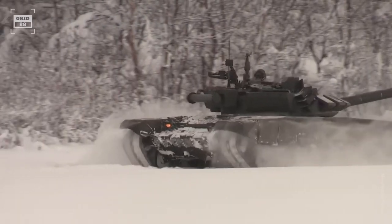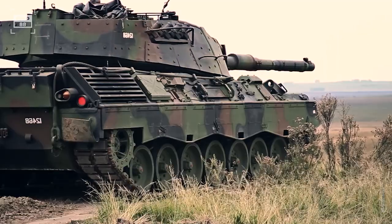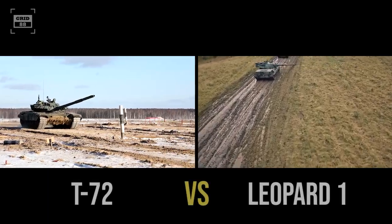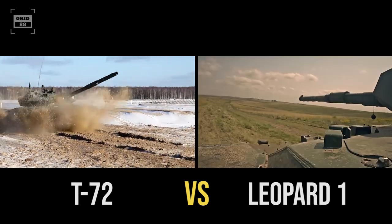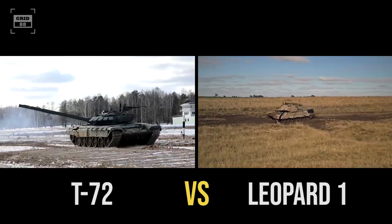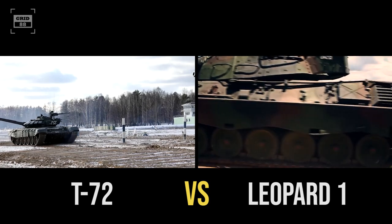While the T-72 is favored for its agility and firepower, the Leopard 1 is renowned for its gun's accuracy and performance in tough environments. In this episode, we will compare the latest T-72B3M variant against the Leopard 1A5 and determine: can Russia's T-72 outgun Germany's Leopard 1 tank? Buckle up and get ready to experience the unrelenting firepower of these battlefield legends.